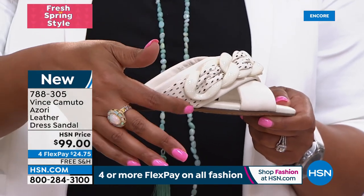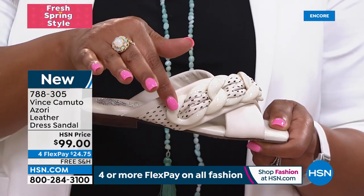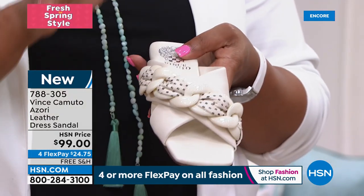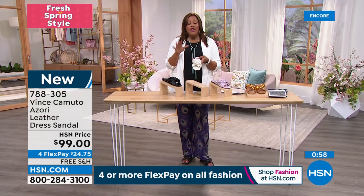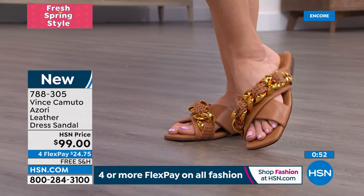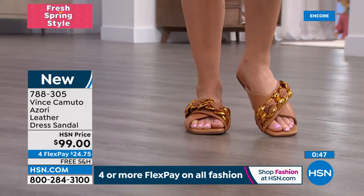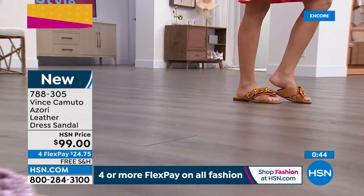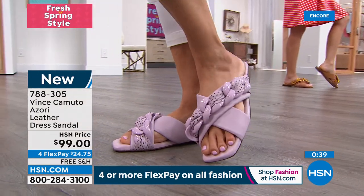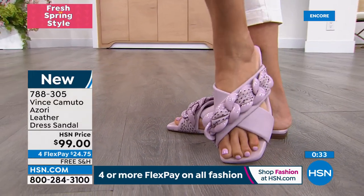That's what Vince was known for — premium quality leathers at affordable prices to make you feel confident and be happy in the shoes you're wearing. This is right on trend, adorable, very sophisticated. You can wear it so many different ways — a really cute little flat sandal to have in your closet at all times.